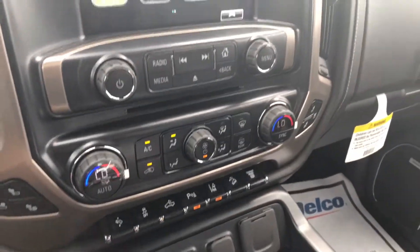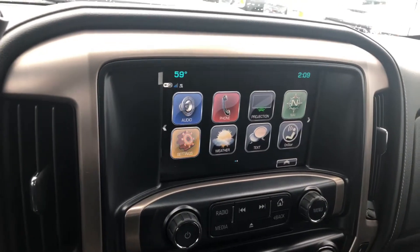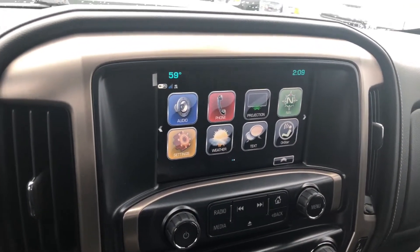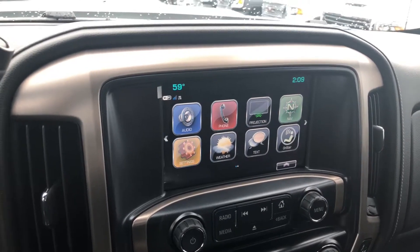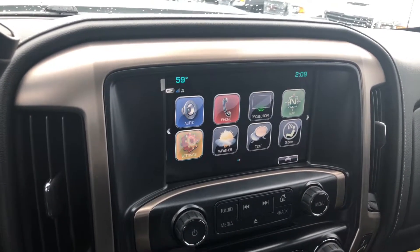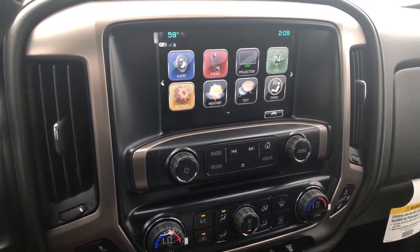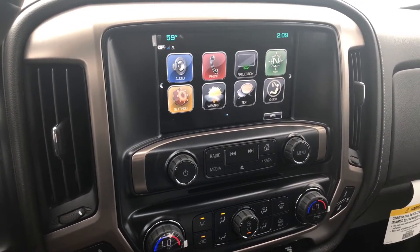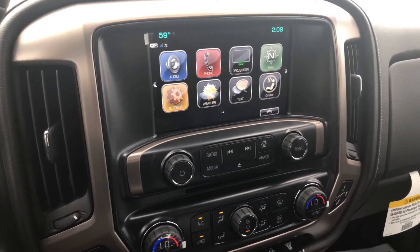So there you have it, Hunter — the 2018 GMC Sierra 2500. My name is Cy Freeman and I personally want to invite you out to Jimmy Britt Chevrolet to take this awesome vehicle for a test drive and walk through the features. If you have any questions, you can contact me at 706-453-2500. Hope you're having a great day and thank you for your time.